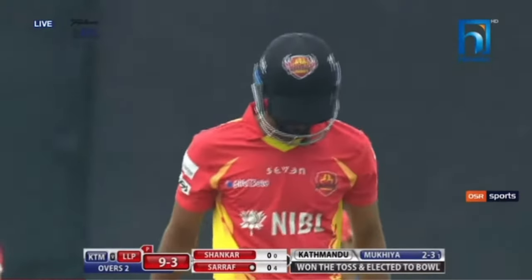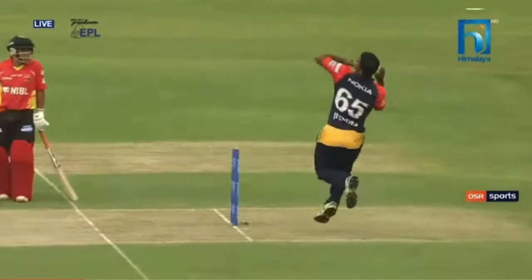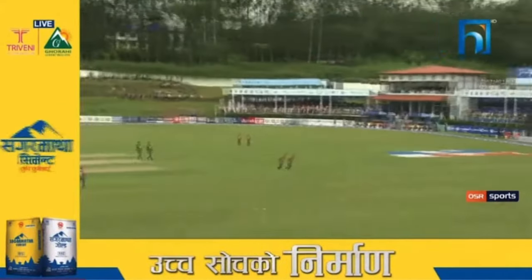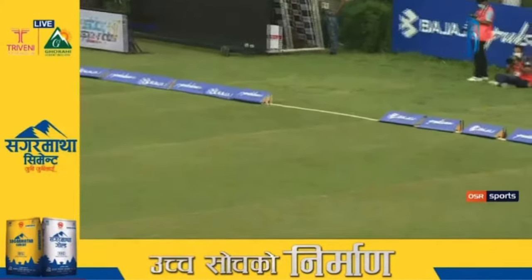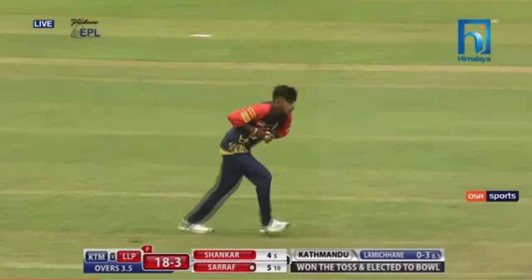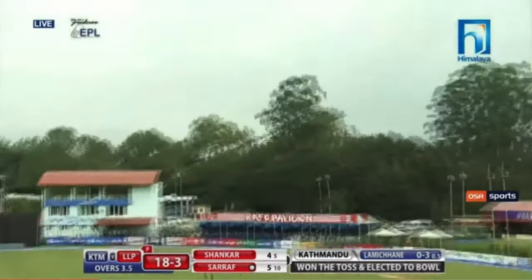That's a glorious shot and we're going to have the first convincing Sagar Martha Cement for it. Going through with a shot and a very firm wrist — look at that, copybook cricket. He can watch that over and over again on loop. Lovely shot. Around Kathmandu, in the country, finishes with the googly.